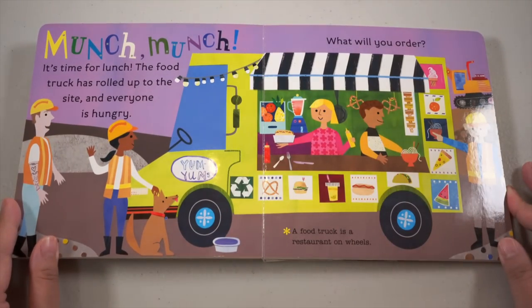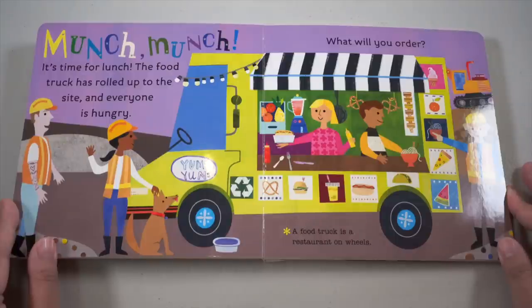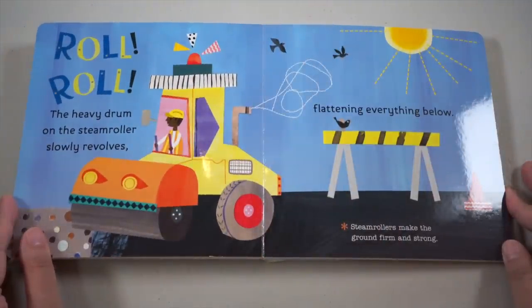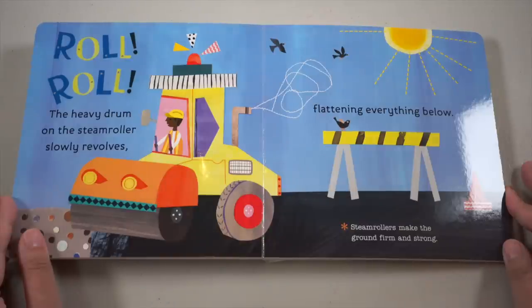Munch munch, it's time for lunch! The food truck has rolled out to the side and everyone is hungry. What will you order? A food truck is a restaurant on wheels. The heavy drum on the steam roller slowly revolves, flattening everything below. Steam rollers make the ground firm and strong.